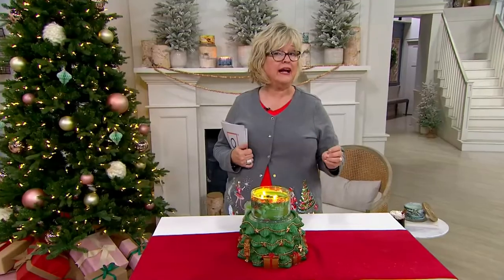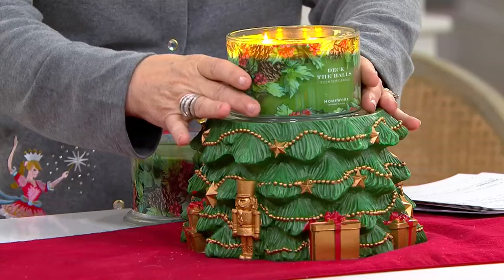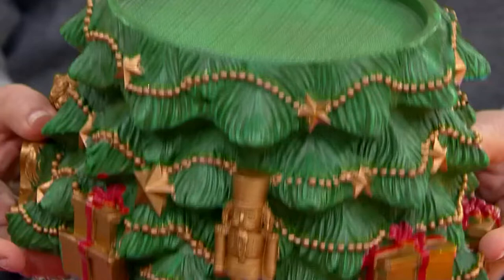We're going to move into this beautiful pedestal with the tree on the top. This is the Deck the Hall set. Harry Slatkin does the most incredible job with these figurals. These look super collectible. They usually never come back once they sell out. Look how that raises up the look of any candle.